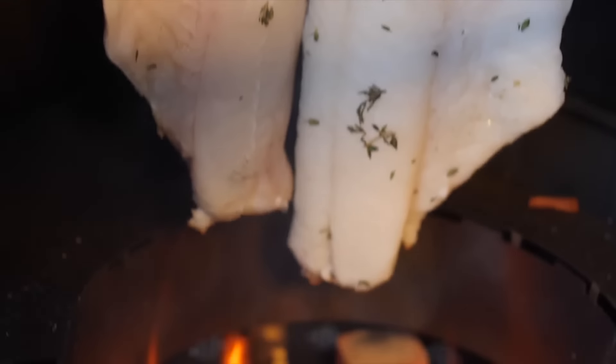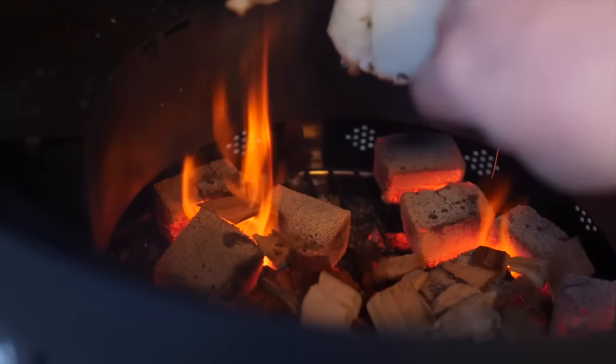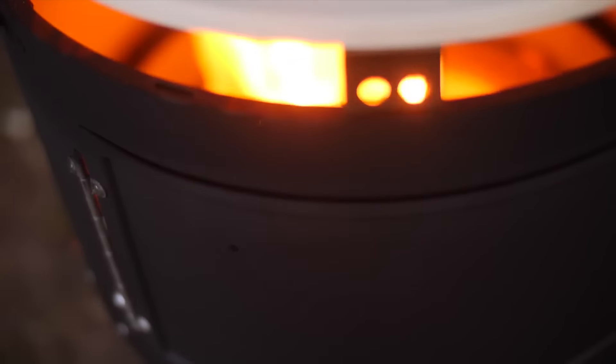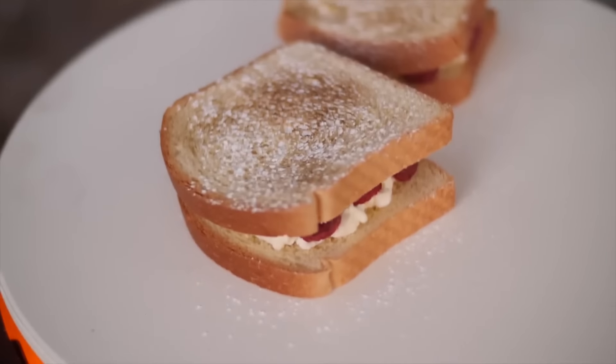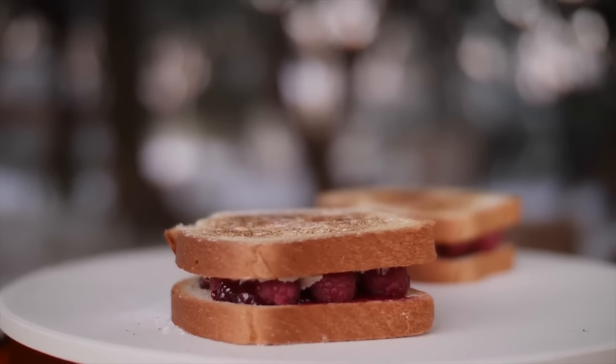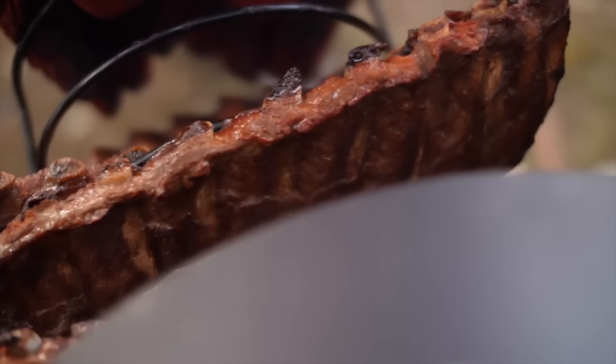This all-in-one cooking system has garnered significant attention, quickly reaching its crowdfunding goals and becoming a favorite for its innovative design and broad functionality. The Aqua Forno 2 is priced starting at approximately $239.